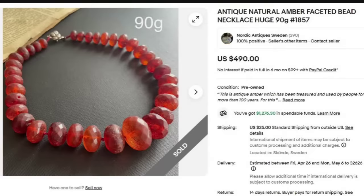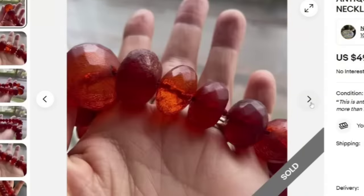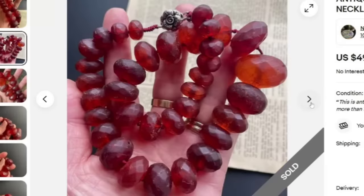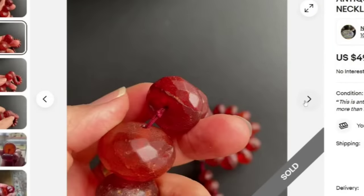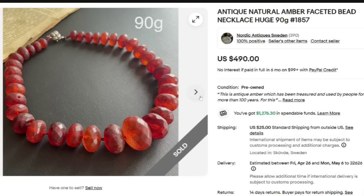This is on the lower end for amber necklaces, but $500 is still a good sale. This one sold for $490. It says antique natural amber faceted bead necklace, 90 grams. With amber, you do want to weigh it — people want to know that weight. Here you can see the photographs — quite chunky faceted beads. 90 grams is pretty heavy, and amber is typically lightweight. People like to see it photographed in natural light. They are showing some defects — you can see a crack in that bead — which might be why it sold at this $500 point and not for more, because a lot of amber will go for over $1,000. Great sale at $490.